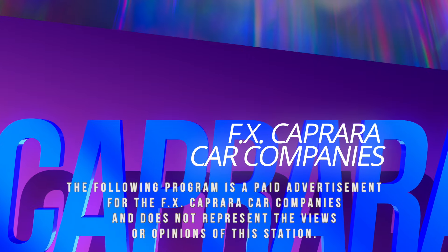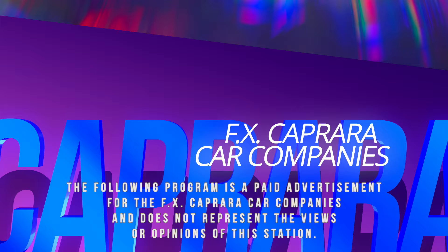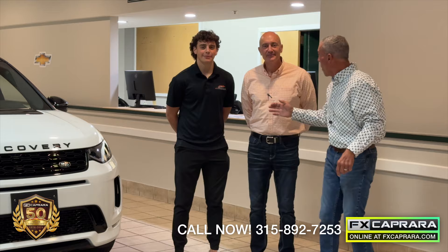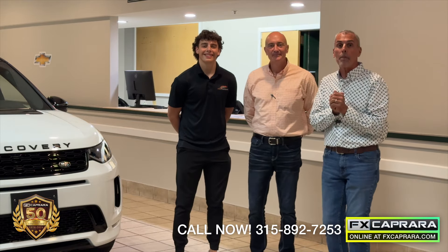The following program is a paid advertisement for the FX Caprera car companies and does not represent the views or opinions of the station. Welcome to FX Caprera Phoenix! Here we are with Jamie Gardner, my son Matt Caprera, our managers here in Phoenix.